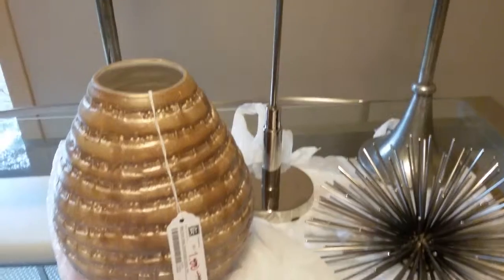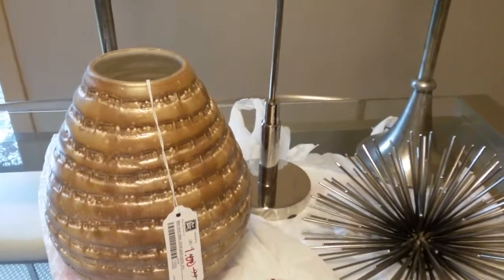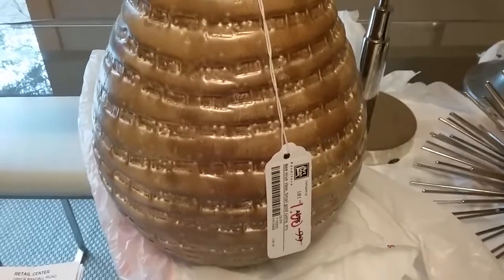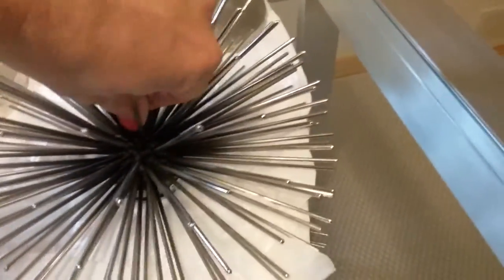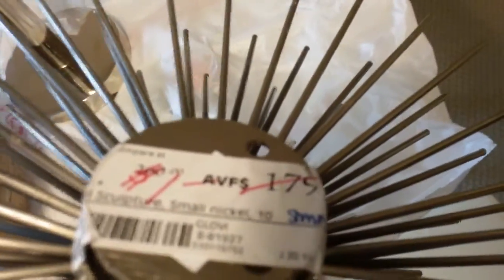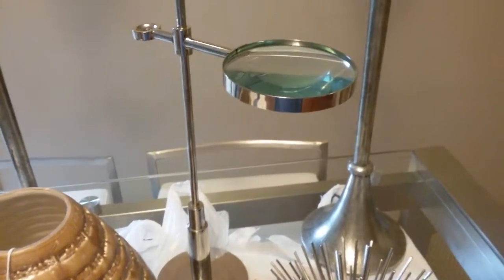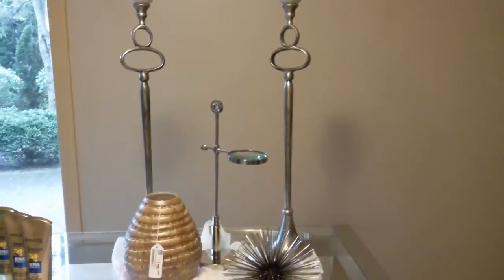As I was checking out, they had a whole bunch of clearance items — a lot of it was 90% off, and a lot of it was just one dollar. This little beehive vase I got for one dollar. This wall piece — it actually hangs on a wall, originally $179 — one dollar. This magnifying glass was one dollar. These candlestick holders, about three feet tall, were one dollar.